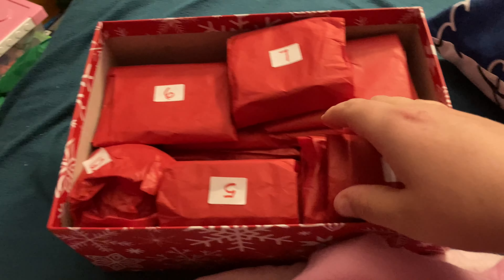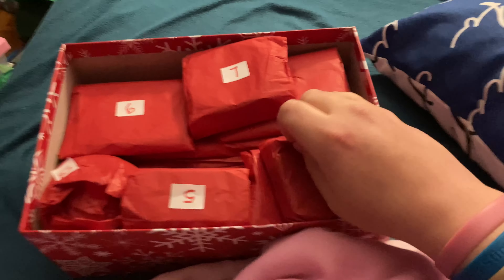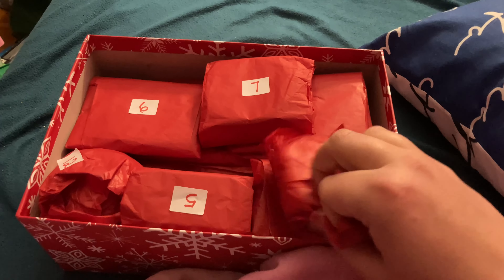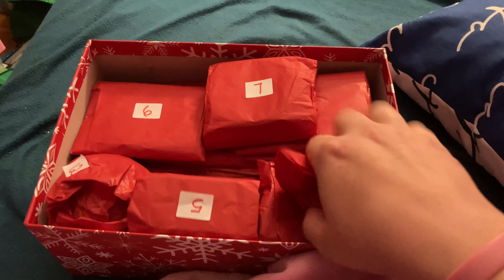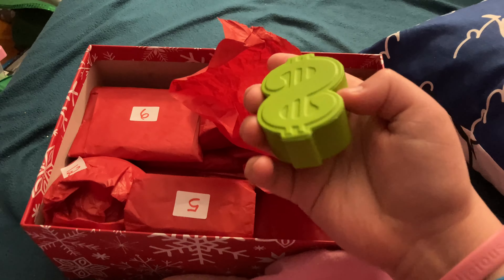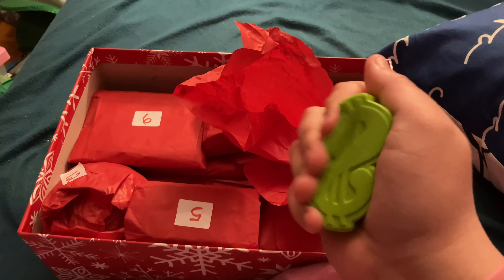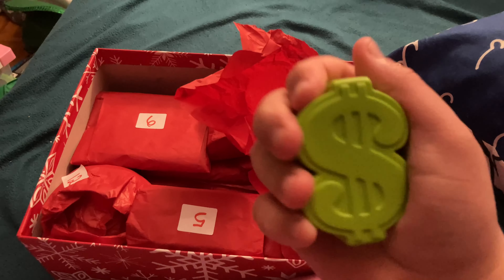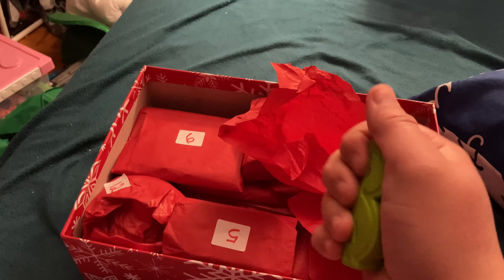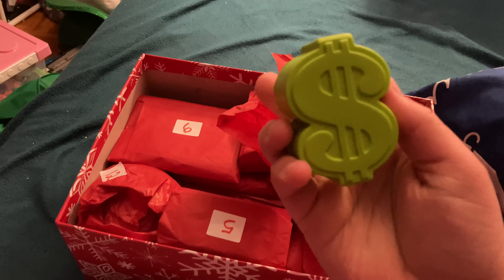Today is day four, so let's open today's. It's a squishy — a dollar sign squishy. It's very tough but also very squishy. I like it.